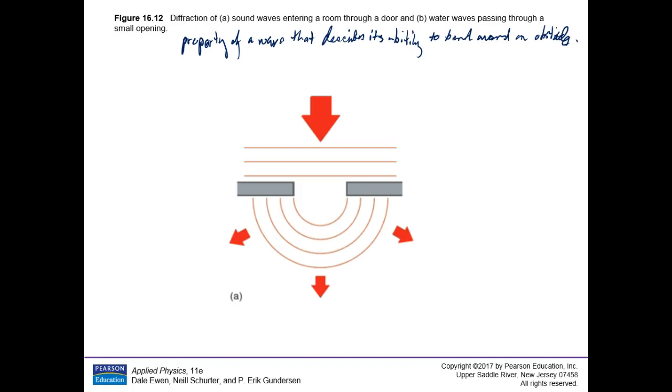Here is an example of diffraction. You can think of this as a jetty at the beach — the waves come in pretty parallel to each other, but the ones on the side get stopped by the jetty. The ones in the middle don't get stopped, but then they get bent. Now you have a bent wave coming out.